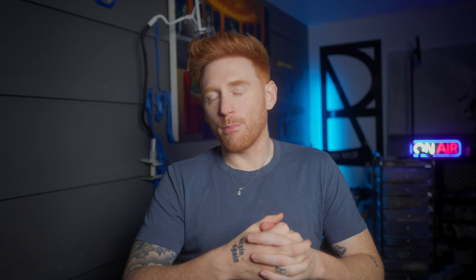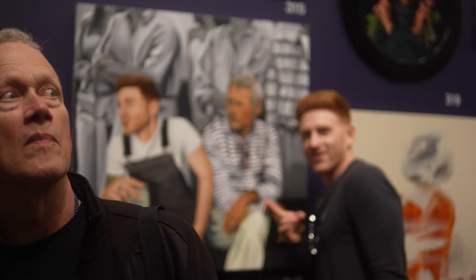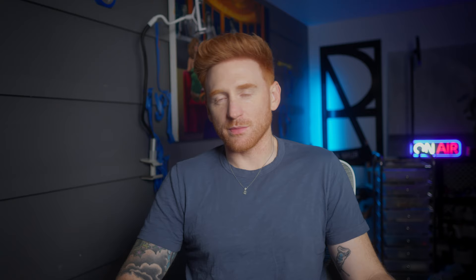The remaining $3,500 to total the $8,500 I mentioned came from a painting I had in the de Young Museum. Somebody reached out before the exhibit ended and purchased it, which is awesome. I have a full video on my YouTube about the de Young and that painting. The de Young is a very prestigious museum in San Francisco. Back in 2020, they did a local exhibit called the de Young Open that was only available for local artists to submit, and I was lucky enough to be accepted at the time.